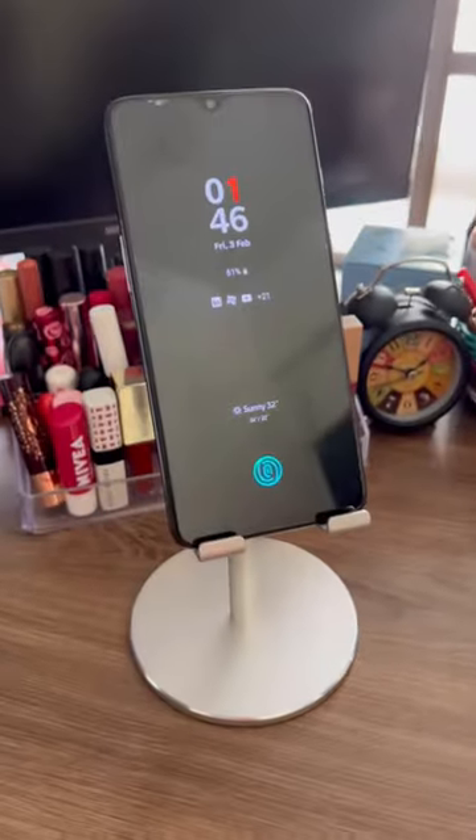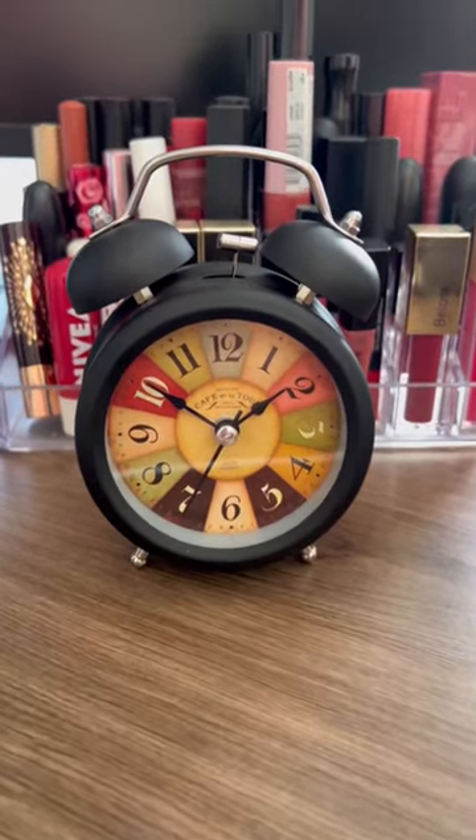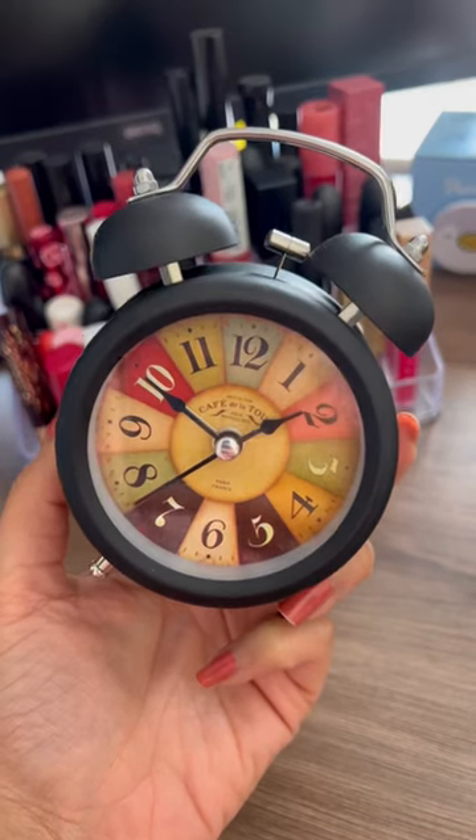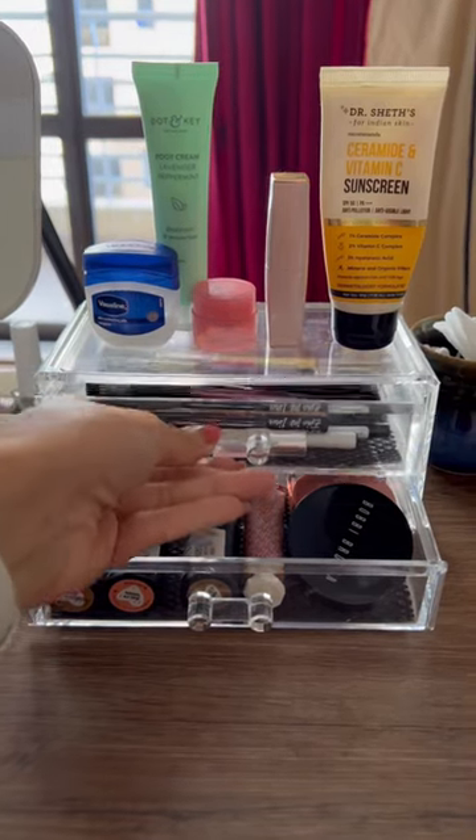This cute little old school table clock is not just cute looking but occupies very little space and also has an alarm. I love this transparent storage which can make any dressing table look neat and clean.